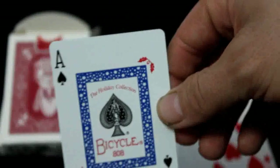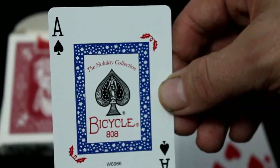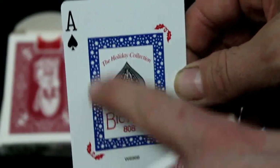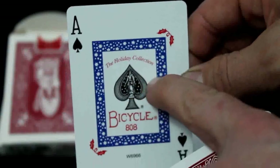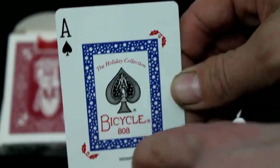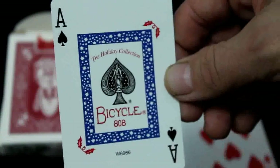The ace of spades is like this - it's the same as on the Holiday backs that I have. It says Holiday Collection on top and Bicycle on the bottom. On the red version it's got a smaller pip, but it's got those leaves again, and then you've got these white stars and a blue border. Pretty cool, I like it.